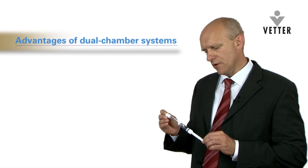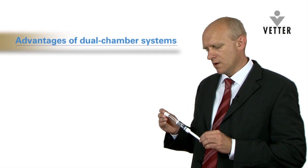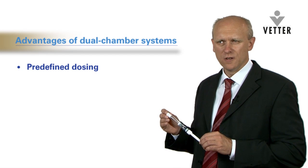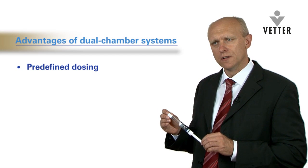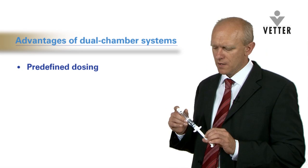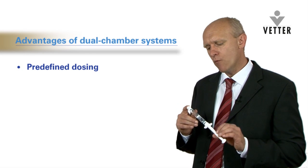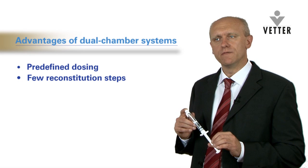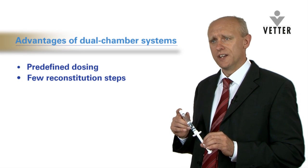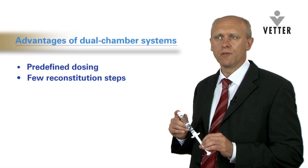The advantages of the dual chamber system compared to a vial kit system are that in the manufacturing process you can exactly define the dose. This removes human error for dosing seen in the vial kit system. A second major advantage of the dual chamber system is you only have one step to reconstitute the drug compared to the vial kit system. This reduces the level of stick injury and increases the overall safety of the whole injection system for both patients and healthcare workers.